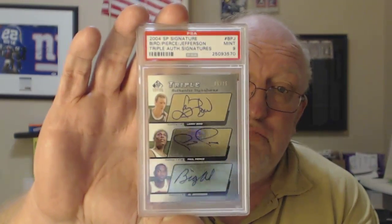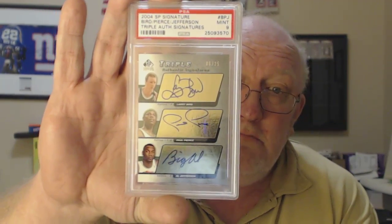This one is a 2004 SP Signature Bird, Pierce, Jefferson triple auto — authentic signatures — got a PSA 9, number 25. Pretty sweet right there. That should bring in some pretty nice money.